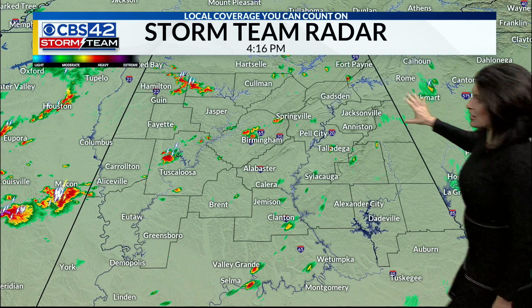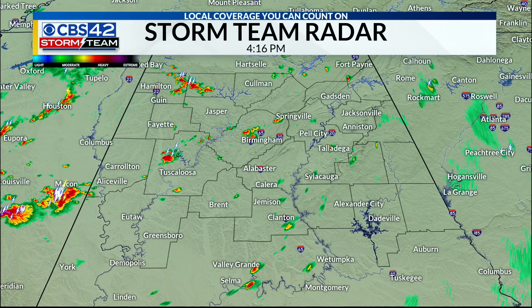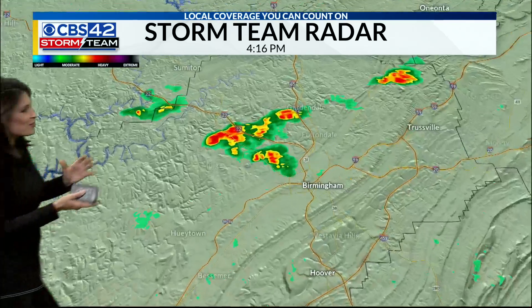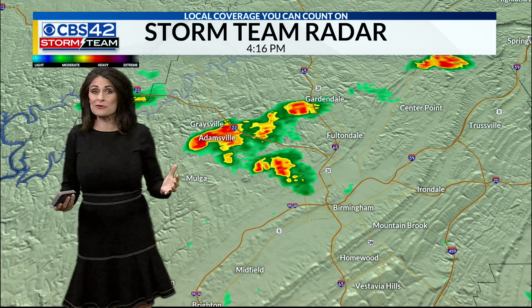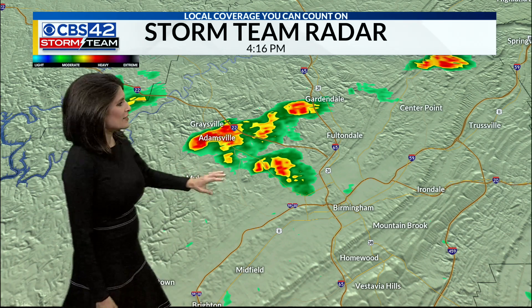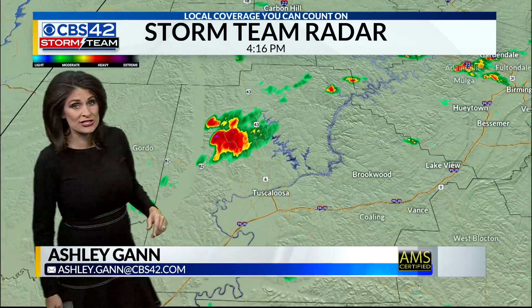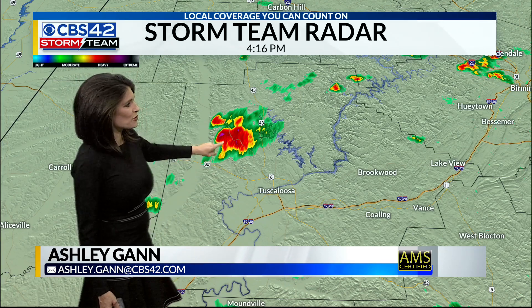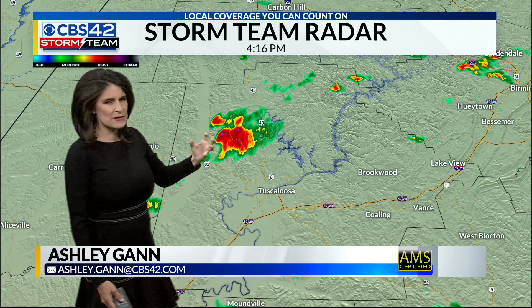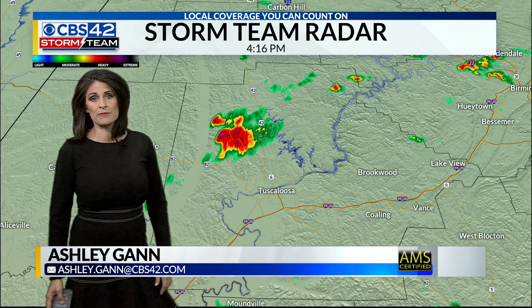For today, we're looking at scattered showers in and around central Alabama. Some heavy rain towards Double Springs, lifting north over Highway 278. We've got Tuscaloosa, Birmingham, even down towards Clanton. It really is the case of the haves and the have-nots — some folks seeing sunshine and others seeing heavy rainfall. Just north of Birmingham towards Adamsville along Interstate 22, that's lifting up towards Gardendale and Fultondale, just north of Northport and Tuscaloosa. Another cluster of heavy rainfall — those bright purples and deep reds mean intense rainfall.